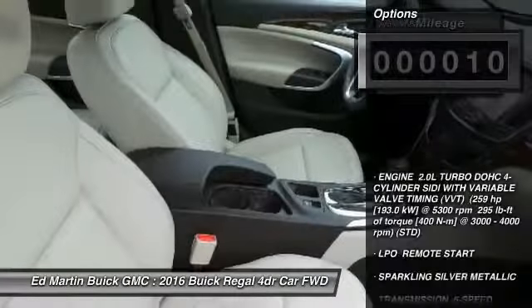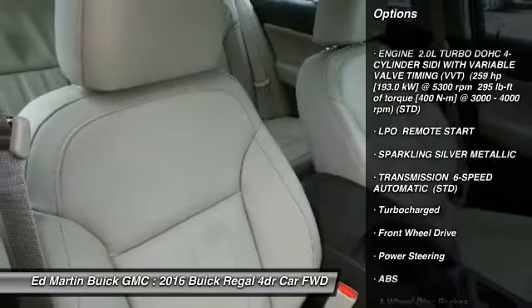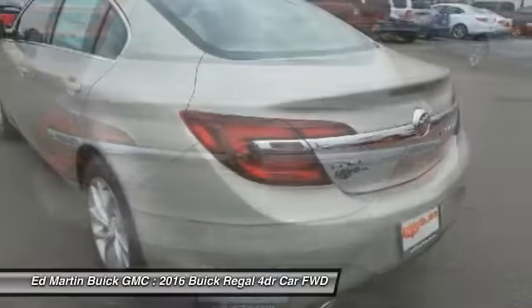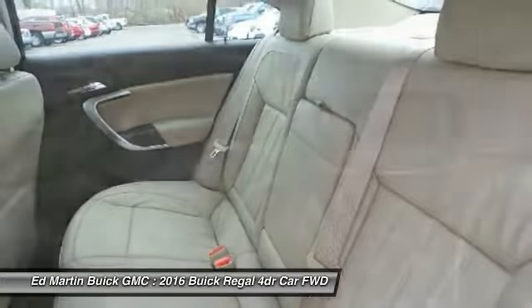Here are some of this vehicle's great options: keyless entry, anti-lock braking system, power passenger seat, remote engine start, steering wheel audio controls, leather-wrapped steering wheel, Bluetooth, power steering, adjustable steering wheel, four-wheel disc brakes.